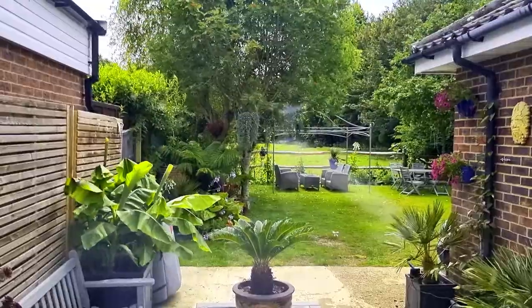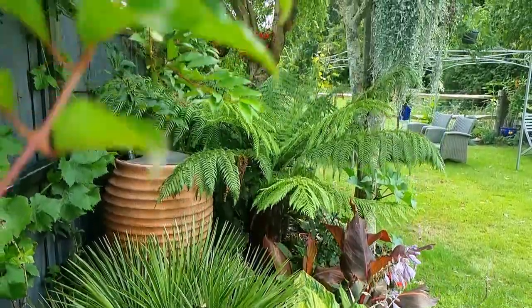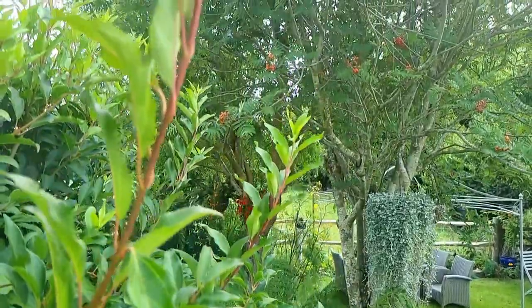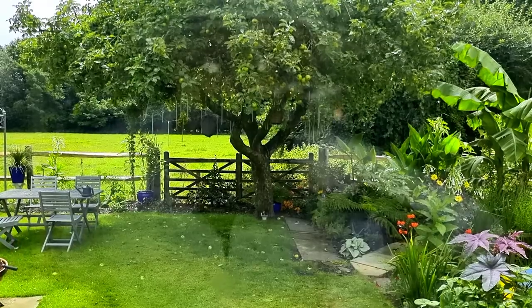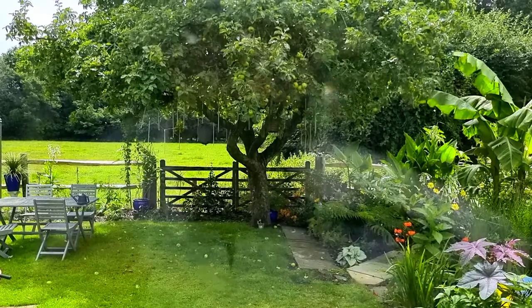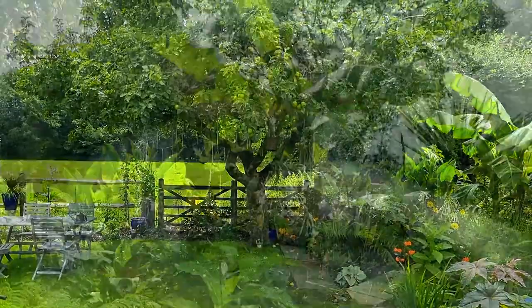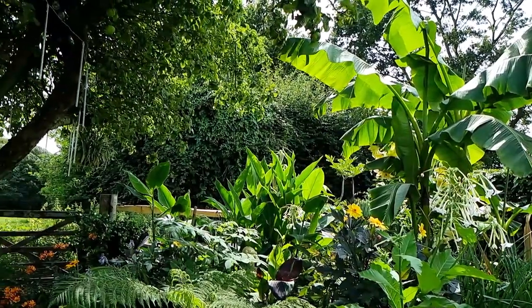Two of the decisions we made were regarding focal points. From our property we've got two focal points. The first is the kitchen, where we specifically planted plants small at the front and gradually taller at the back, creating an extended view including that lovely row of red berries that look like the African tulip tree. The second is from the conservatory, where we created an extended view beyond our fence line — the large tree legged up to about seven or eight feet tall so you don't bang your head, and the tropical borders on the right-hand side.